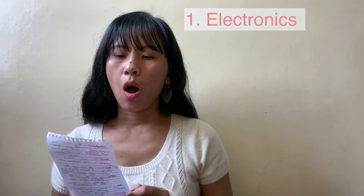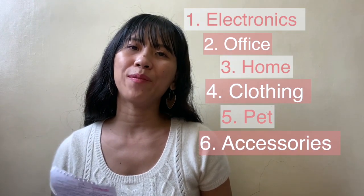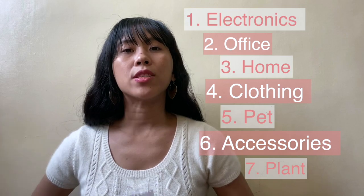For today's video, I will be sharing the things that I've accumulated over the years from Lazada. These are the things that I love the most and of course did not regret buying. I have a list of items divided into seven categories: electronics, office, home, clothing, pet, accessory, and one item for plantitas. Okay, so let's start.